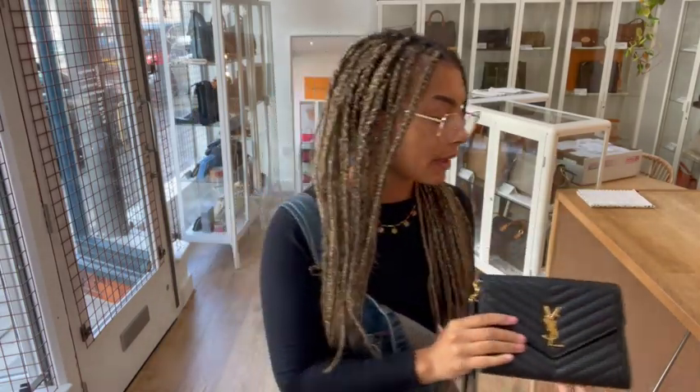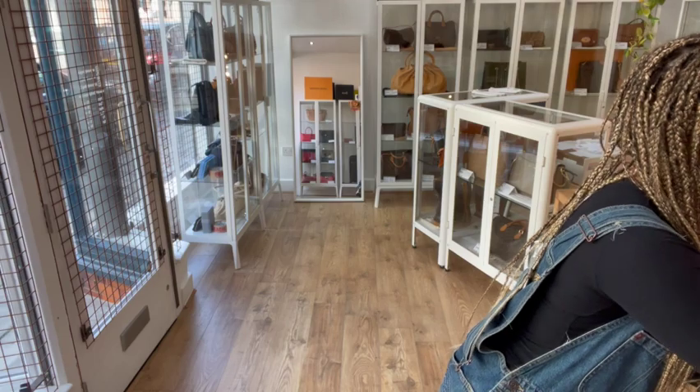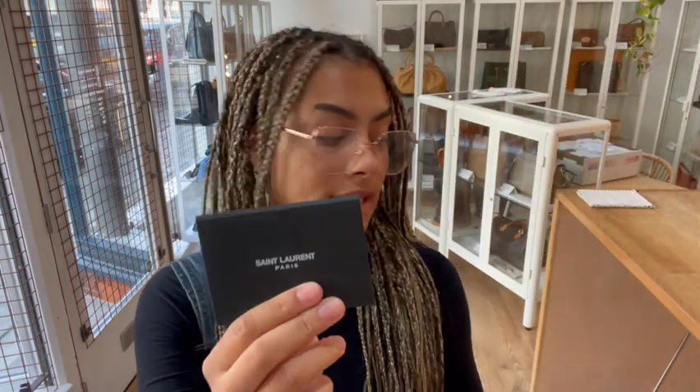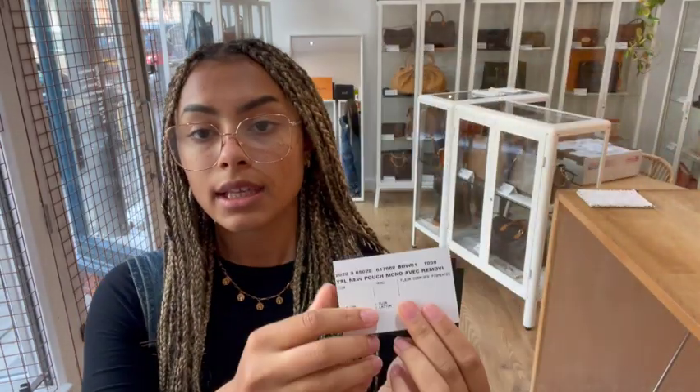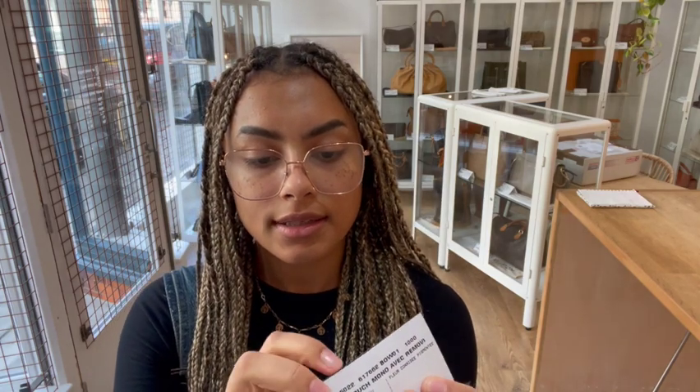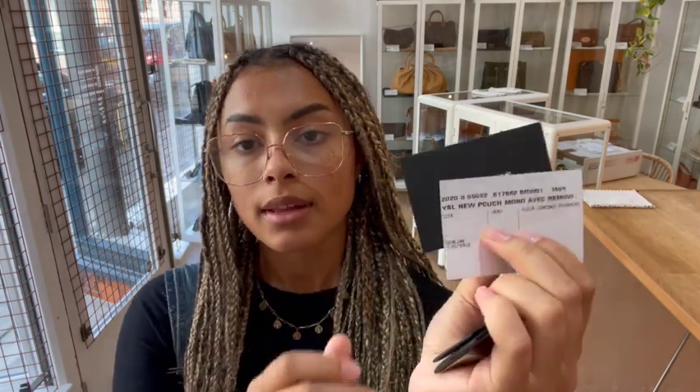I'll show you what it comes with — we've got all these extra little bits. So we've got the Saint Laurent small envelope. Inside there, we have the Saint Laurent product card, as well as the authenticity card, the Saint Laurent RFID card, the Saint Laurent care card, and then we finally have the Saint Laurent control card. So that's all in that little small envelope.